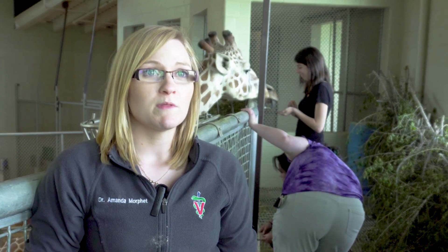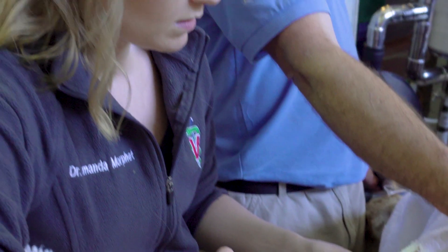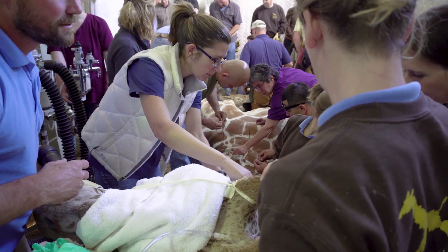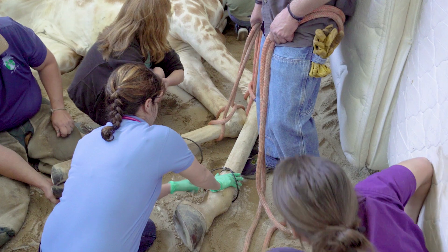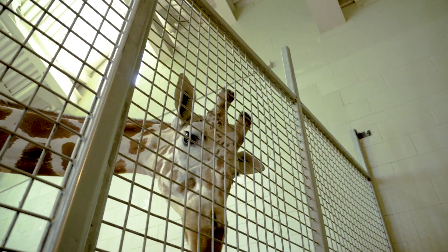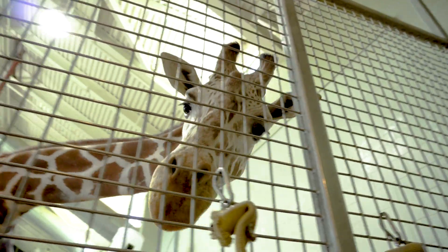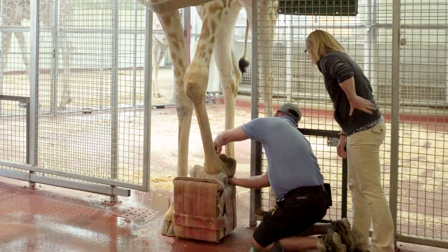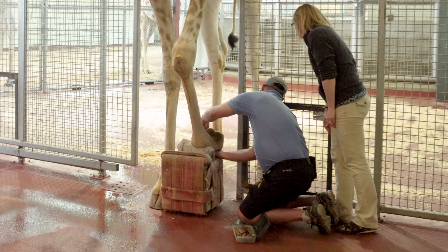It's been about six weeks since the procedure, the knockdown for Mahali. During that procedure the big thing that we did was we were able to give stem cells, which was the first time that this has been done in a giraffe in history — so very exciting. We've seen a dramatic improvement in his clinical signs, not only in his comfort level but the quality of his hoof and how things are looking.